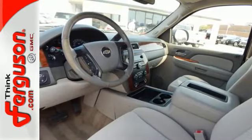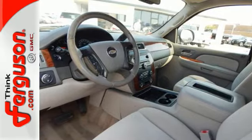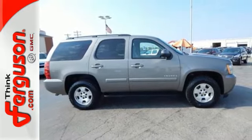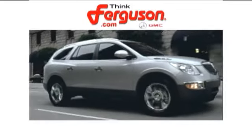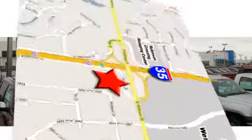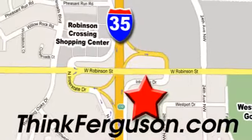This spacious Chevrolet SUV offers a blend of outstanding capability and numerous special features. The deals won't get any better than they are every day at Ferguson Buick GMC. The customer service is great too. We are conveniently located off I-35 and West Robinson Street in Norman, Oklahoma.